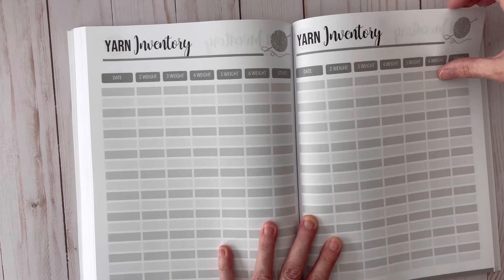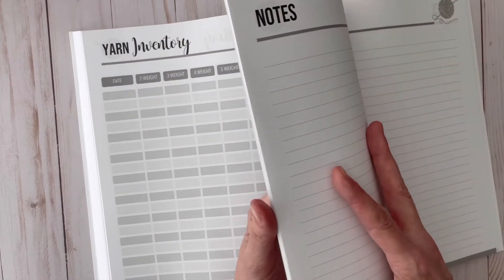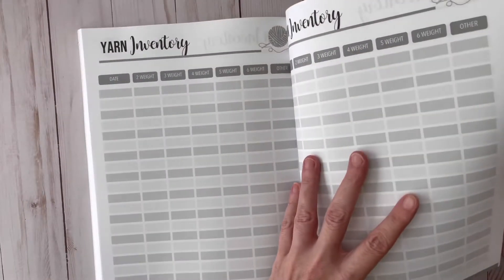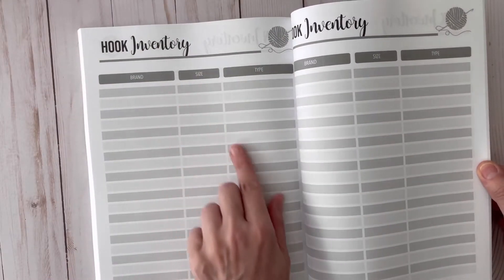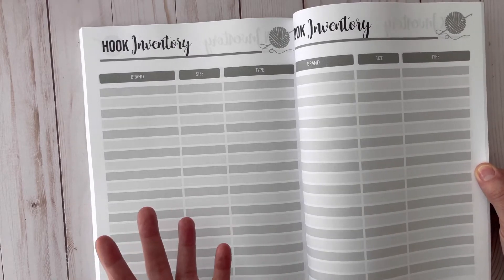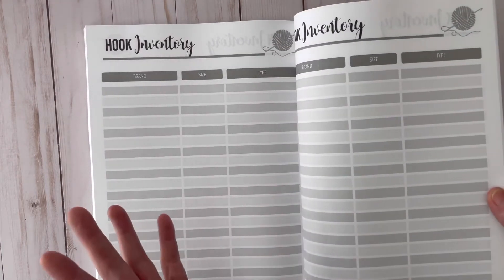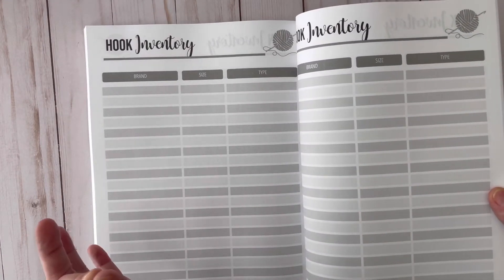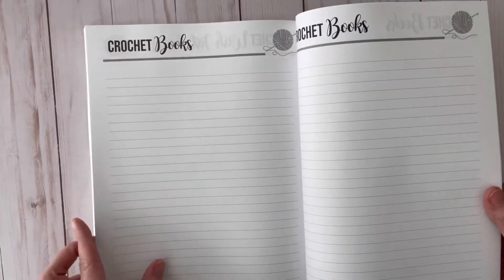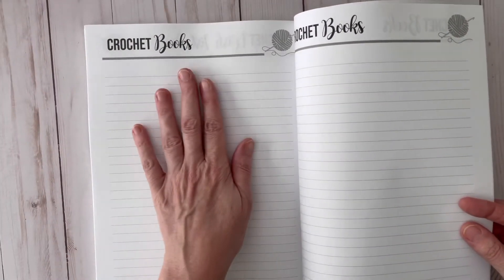Then I have yarn inventory — there are a lot of pages of that, because who doesn't have a lot of yarn if you're a crocheter? You'll be taking a list of your yarn throughout the year. I also have hook inventory, because sometimes we keep buying the same size hook over and over. Do we really need eight size-five hooks? No, we don't. So let's keep track of it — and sometimes the size wears off on some of them too, so we can keep track of that in here as well.